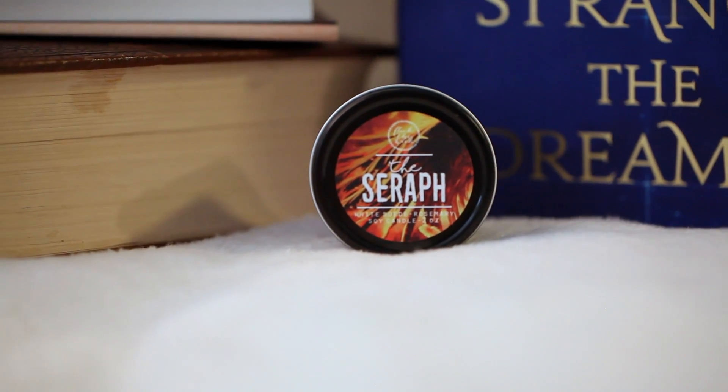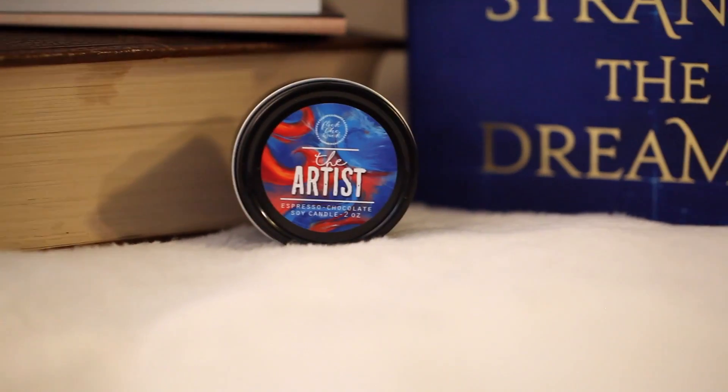The last thing you're getting are the three little candles. First up I have the Serif — White Suede Rosemary. I like it but I don't love it. I'm not a fan of manly scents — like the Mahogany Teakwood candle from Bath and Body Works is a little too strong for my taste. This one isn't too strong though, so I don't hate it. The color is beautiful. Next one is the Artist, and this is Espresso Chocolate. Oh my gosh, this smells literally like a coffee shop — it's amazing. It's really, really blue.